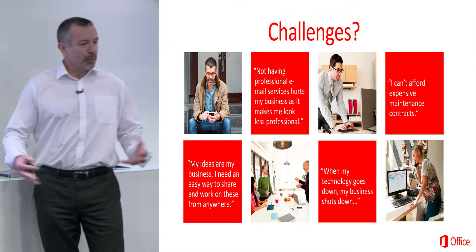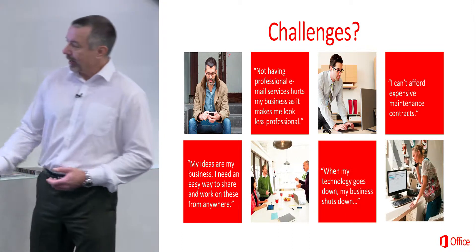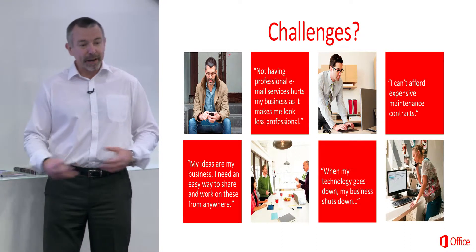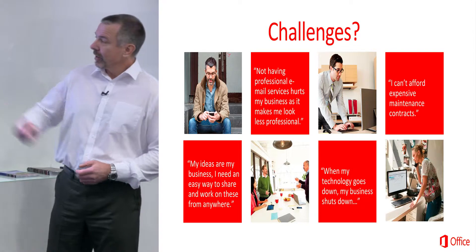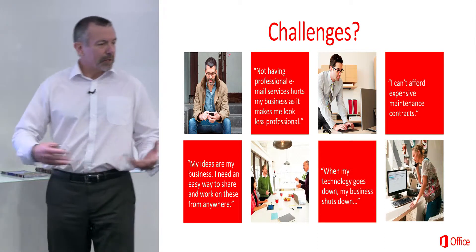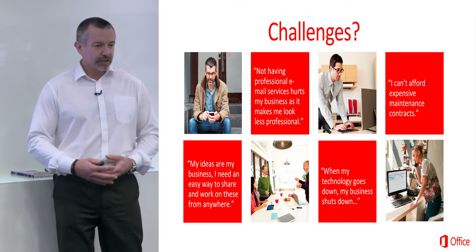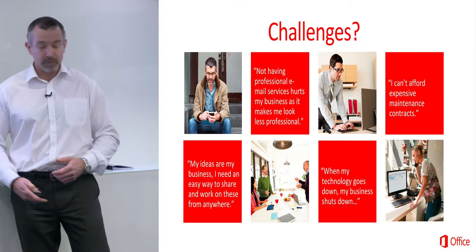As a really small business, there are a number of challenges you have to contend with on a day-to-day basis. Ideas like: my data in my business — I need to access that data wherever I am, whenever, from anywhere in the world. Not having professional email, so you might be using Gmail accounts or something like that, can damage your presentation to customers when you're going out trying to get new business.